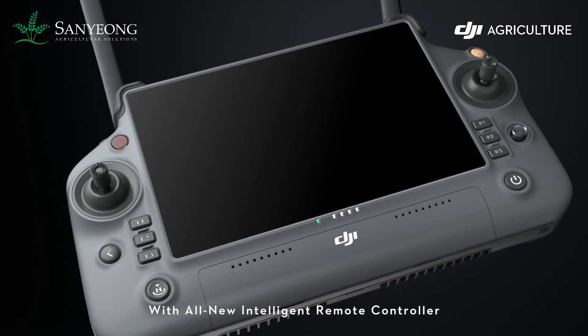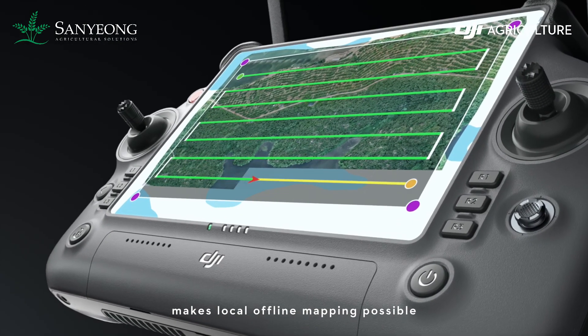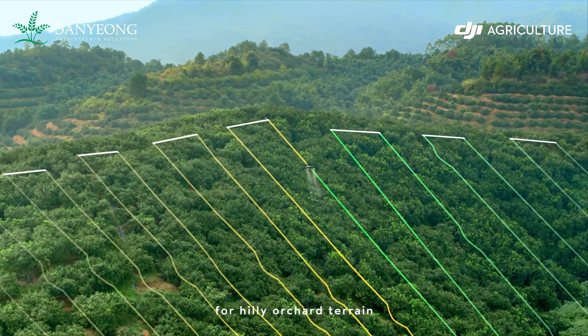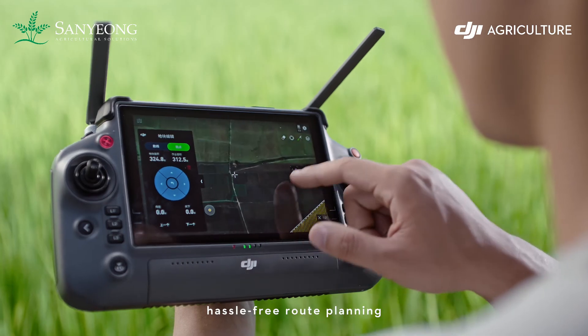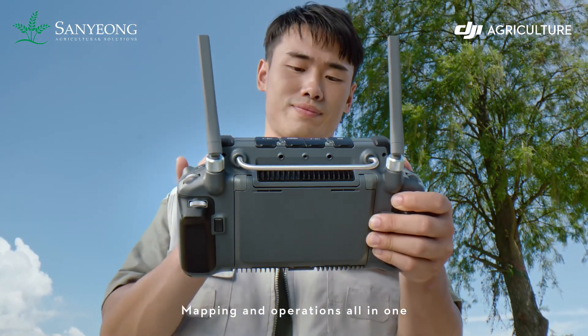With the all-new intelligent remote controller and DRT K2 mobile station, local offline mapping is possible. Generate precise 3D routes for hilly orchard terrain. For farmland operations, hassle-free route planning with automatic flight path optimization — mapping and operations all in one.